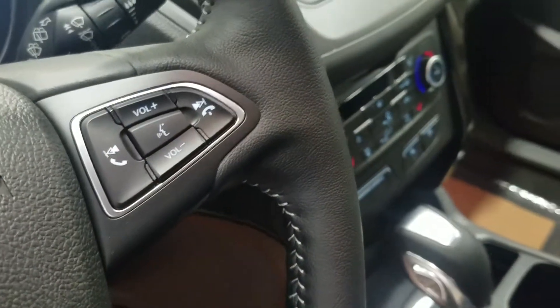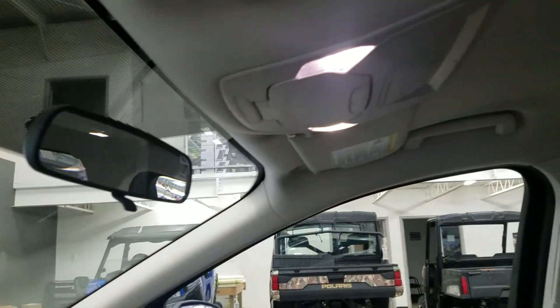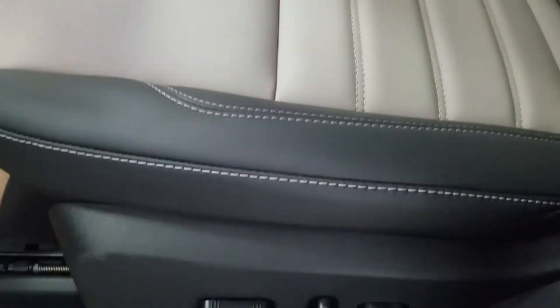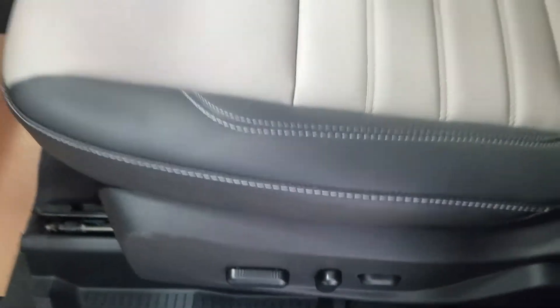On the right we have our hands-free and volume controls. Looking up we have our rearview mirror as well as cabin lights and another cabin light at the rear. The interior features beautiful leather seating which comes with a fully adjustable seat with lumbar support for the driver.